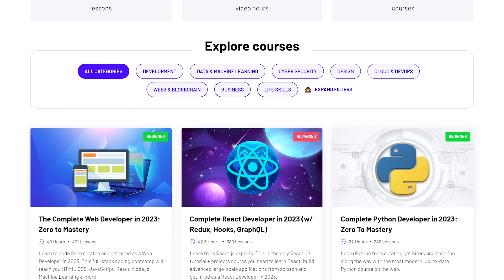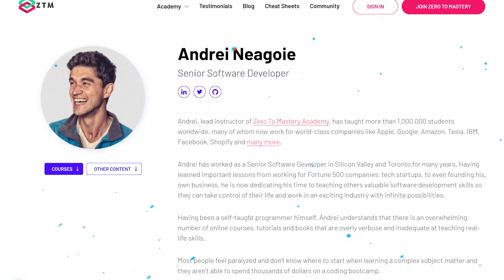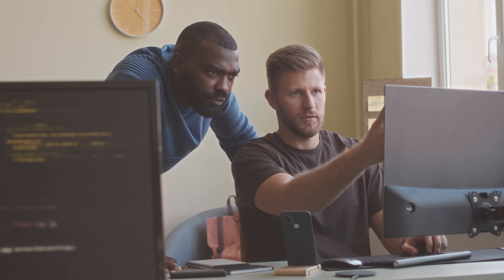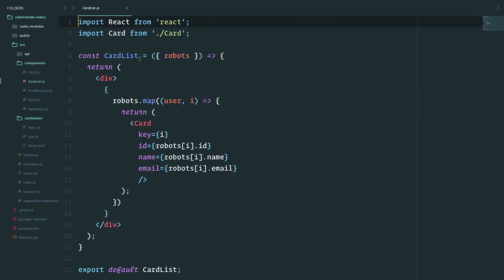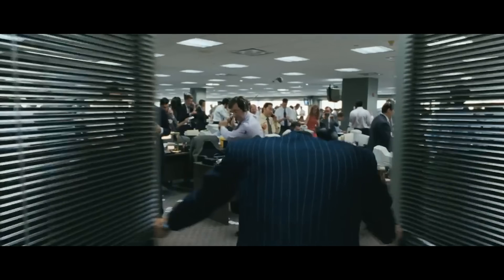Just like thousands of other courses on the platform, this course is instructed by Andrei Neagoie, the founder of Zero to Mastery. He knows what he's doing — many of his students were hired by huge tech companies like Apple, Google, and Amazon. He himself has been a senior software developer in Silicon Valley and Toronto for years, and now he uses all that experience to teach programming skills and show students the incredible career opportunities that come with being a developer.